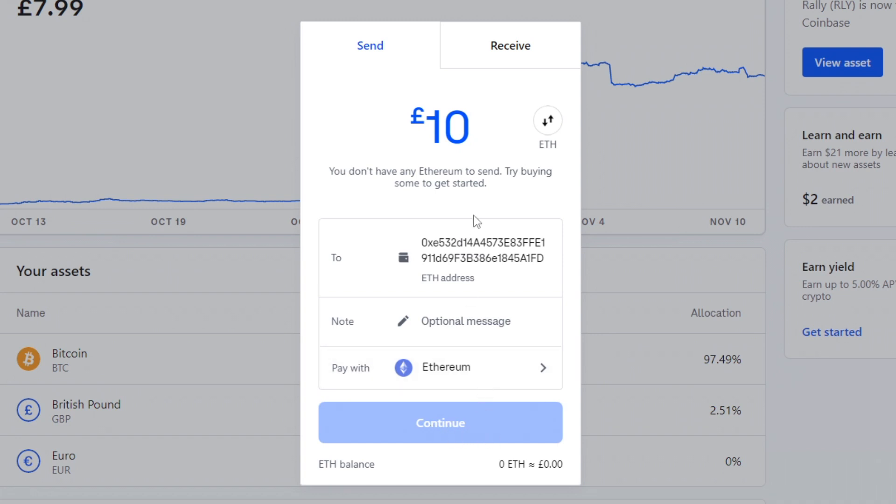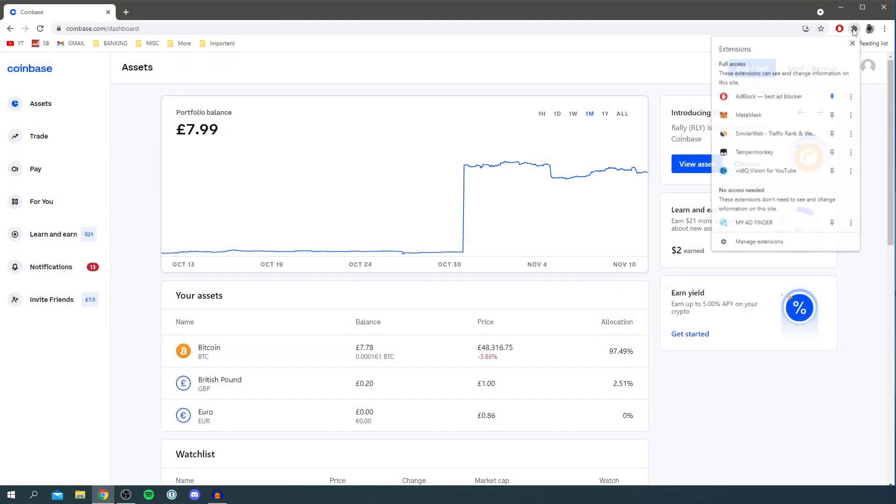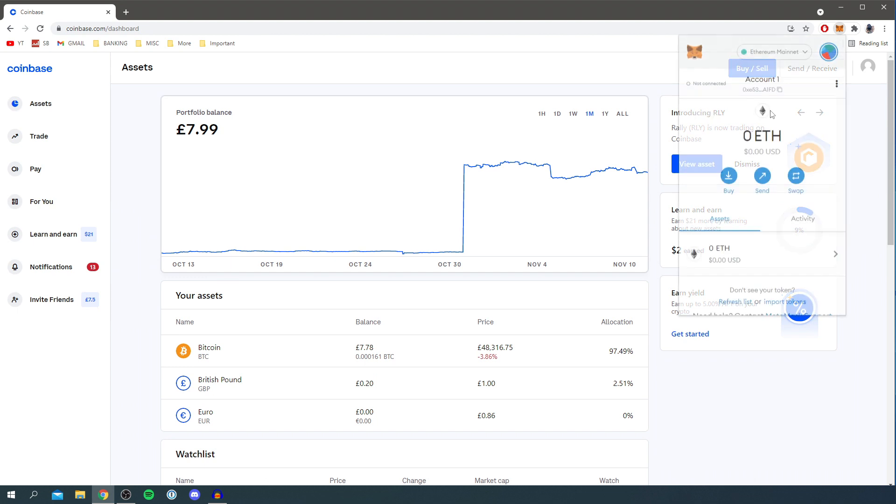Whenever you send Ethereum on the Ethereum network, you do have to pay a gas fee for transferring it, and that fee will vary depending on network demand. Once you click Send, depending on how busy the network is, the ETH will appear in your MetaMask wallet. If you found this guide useful, please go down below, leave a like, and subscribe for more. I'll catch you in the next one — peace.